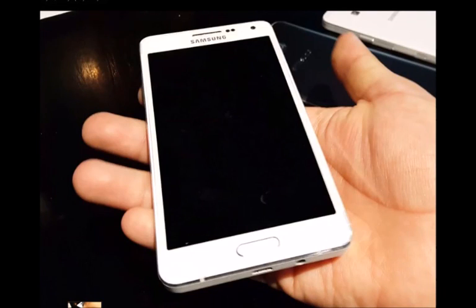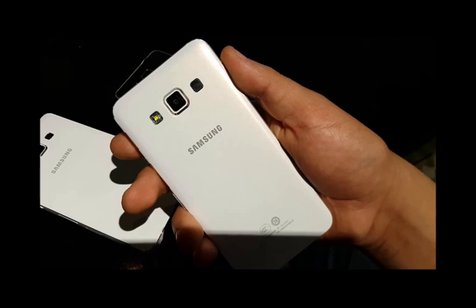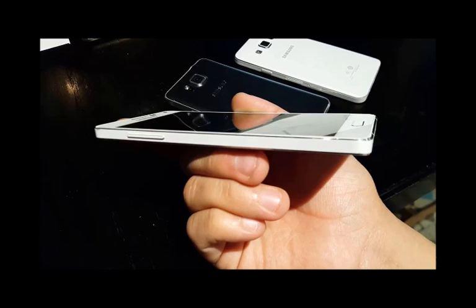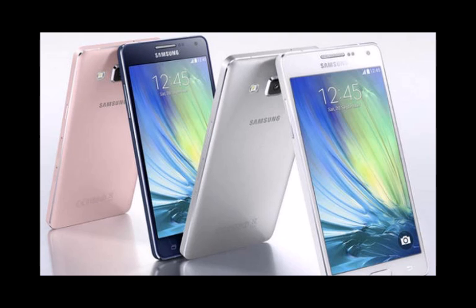Samsung Galaxy A5 reviews and specifications — this time we're actually quite excited. The new A-series combines modest spec sheets with wallet-friendly price tags and more premium, metal-framed styling. The manufacturer has been repeatedly criticized in the past for its shoddy build quality and, to its credit, it's responded.